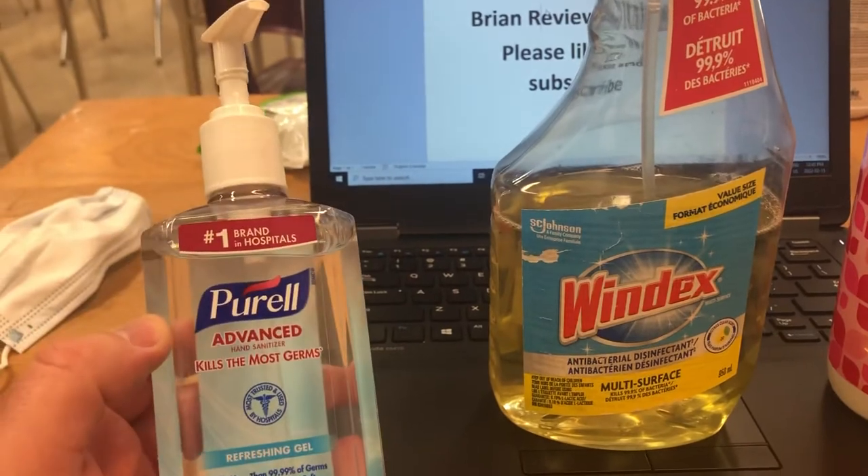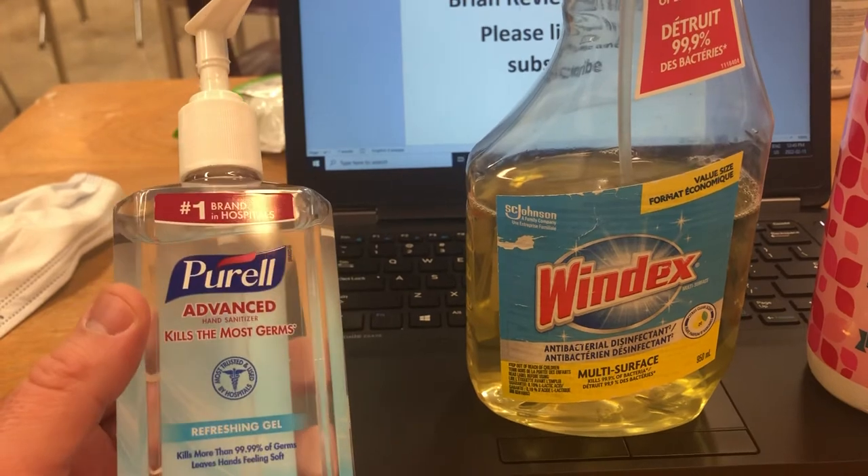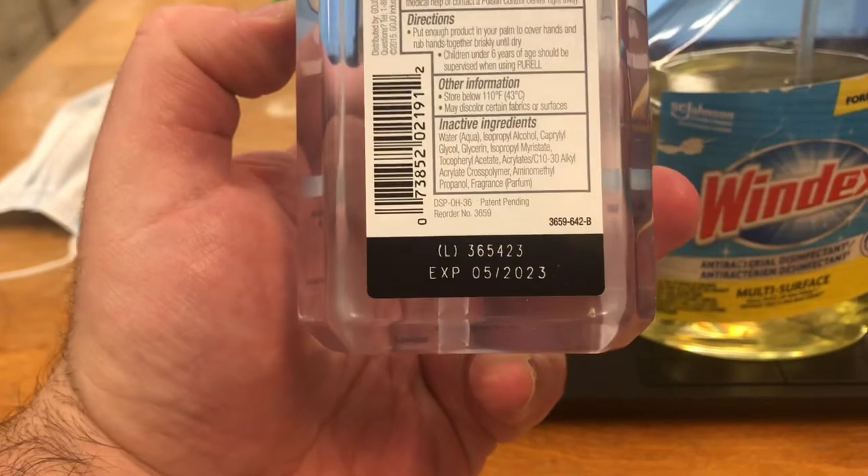Be careful because these sometimes do leak or shoot out independently, so if you have it in your door maybe keep a paper towel underneath it. Also remember there are expiry dates — this one expires in 2023.